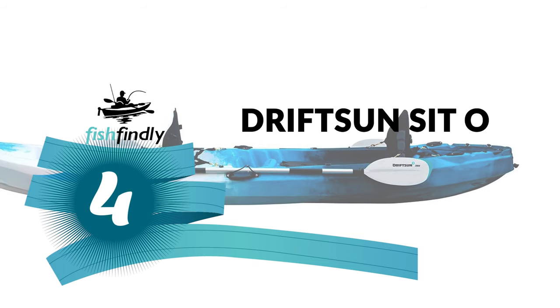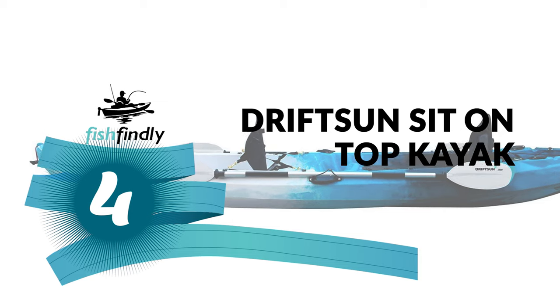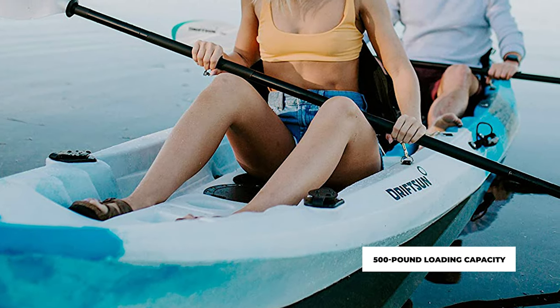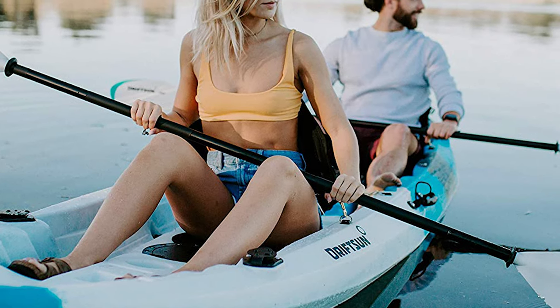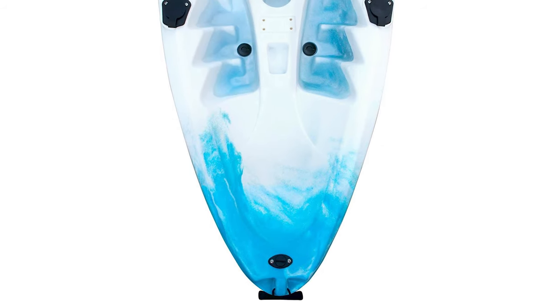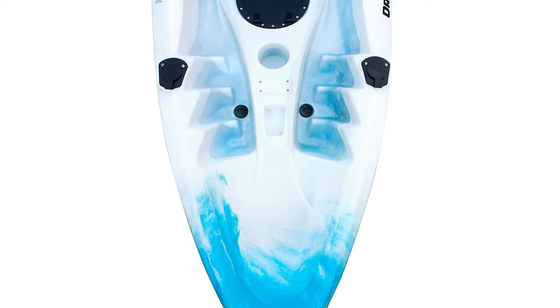Number 4: Driftsun Sit on Top Kayak. This is a 12-foot sit-on-top kayak, perfect for fishing, travel, or family recreation. It has a 500-pound weight capacity and can accommodate two paddlers plus a center seat for a child or solo paddling. Constructed from single-piece roto-molded UV-resistant high-density polyethylene for unmatched strength and durability. It features four flush mount capped rod holders, two mounting points for Scotty accessories, rear tank well storage with bungee, dual watertight storage hatches with inserts, and built-in cup holders.